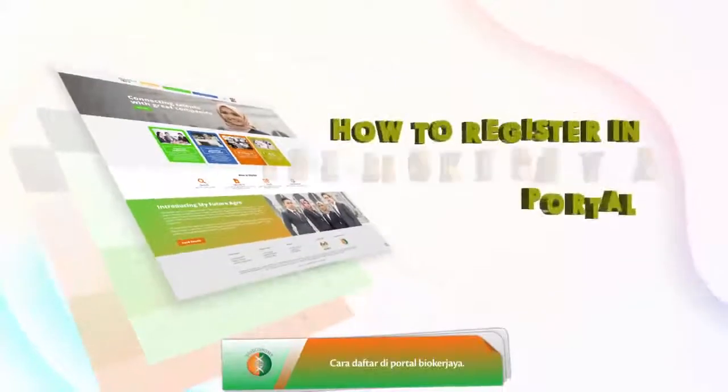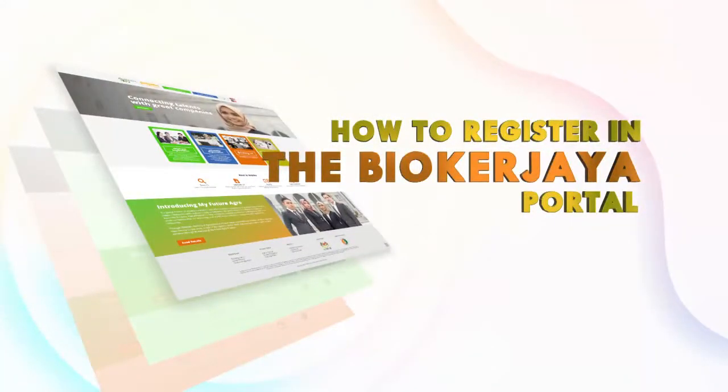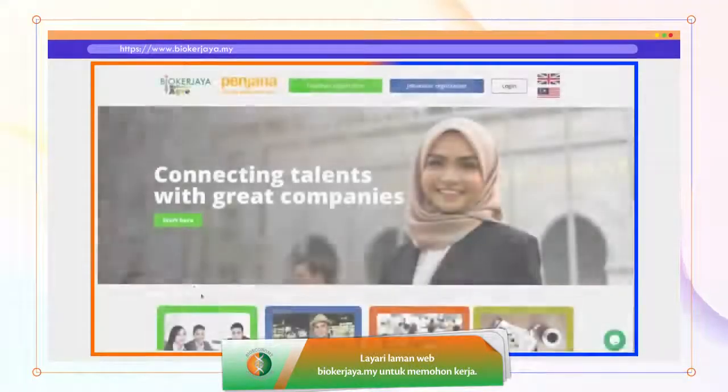How to register in the Bayu Kerjaya portal. Visit the bayoukujaya.my website to apply for a job.